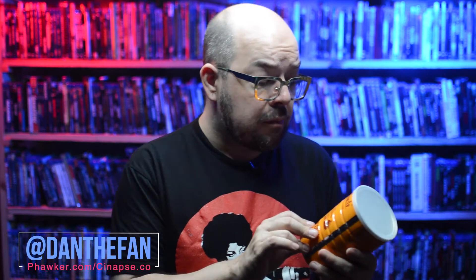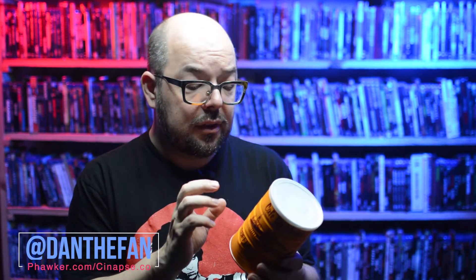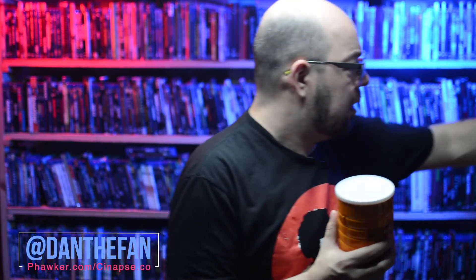We've got a canister of Café du Monde French Market Coffee. This stand was established in 1862 in New Orleans, so it's kind of an iconic brand there. They're known for their coffee and their beignets, and they've got me covered. So I've got the beignets and the coffee, which are two things this historic iconic brand from New Orleans is known for.